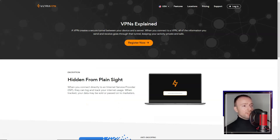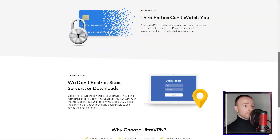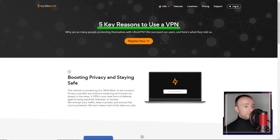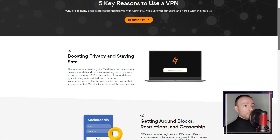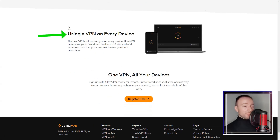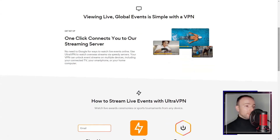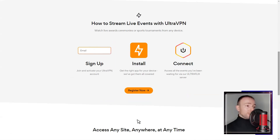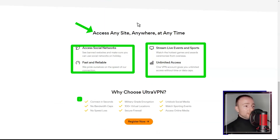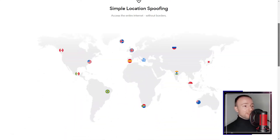The strict no-logs policy ensures that online activities are not tracked or recorded, enhancing user privacy. However, my experience with Ultra VPN was not without its challenges. I encountered occasional speed drops, especially during peak usage times, which affected my streaming and online gaming activities. Additionally, the responsiveness of the customer support system left much to be desired, with delays in receiving assistance for technical issues.